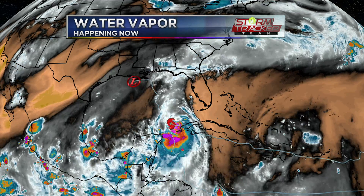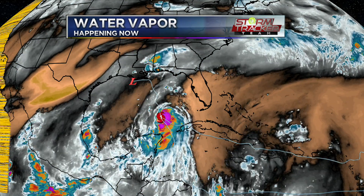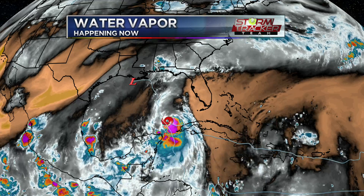Right now on the water vapor imagery, you see the bright pink colors, and I put Laura right there on the screen showing the southern Gulf of Mexico. We're still seeing a little bit of shear and some dry air, so we'll have to see if that does a number on Laura. Hopefully it does before it nears the northern Gulf coast.